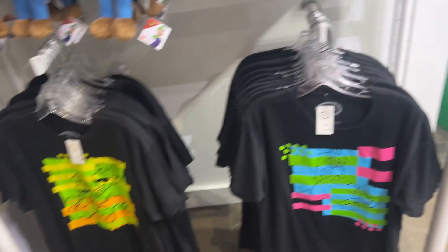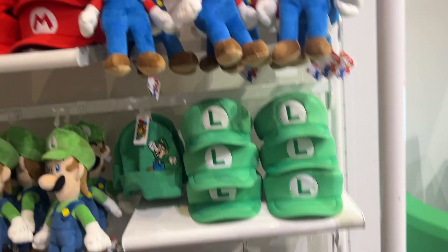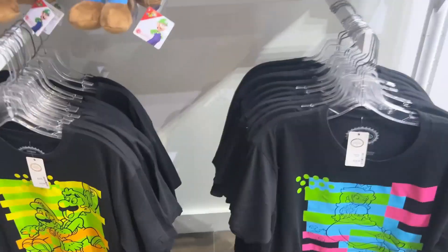Now those are cool shirts — kind of trippy but I like them. Like the neon effects in amusement parks — that's where you want to wear those shirts.